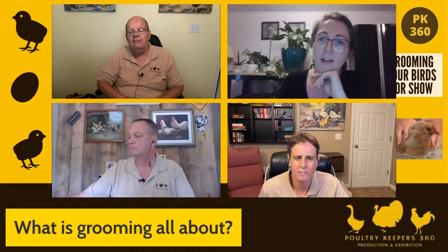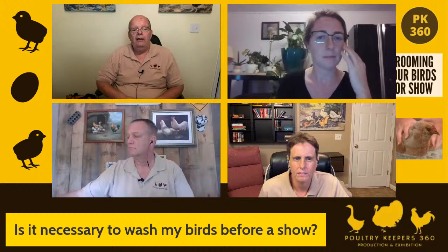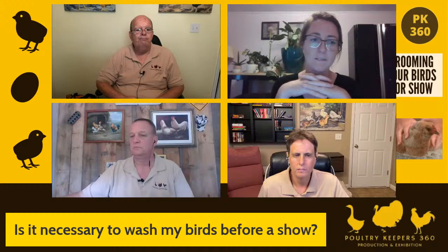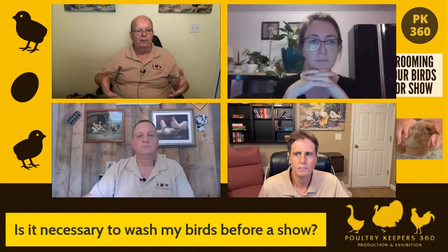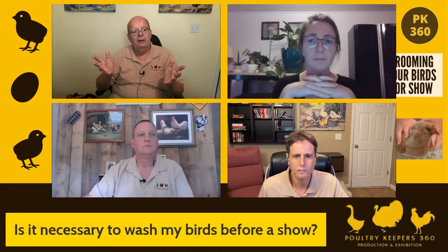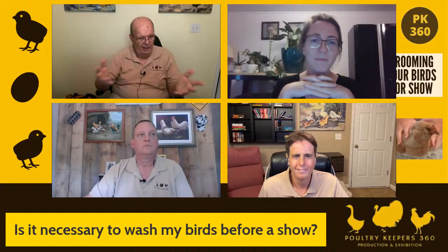Is it necessary to wash my birds before a show? If you have white-colored or lighter-colored birds, loose-feathered breeds like Asiatics, Cochins, Brahmas, Orpingtons, or Silkies — yeah, it is necessary. Some other colors may or may not need it. If you've got Rhode Island Reds or dark brown birds and they aren't exceptionally dirty, a quick going-over with a rag and sprucing up their comb, face, and legs may be all you need. But if they look like they've been rooting around in the mud with the hogs, you probably need to wash even those dark-colored birds.